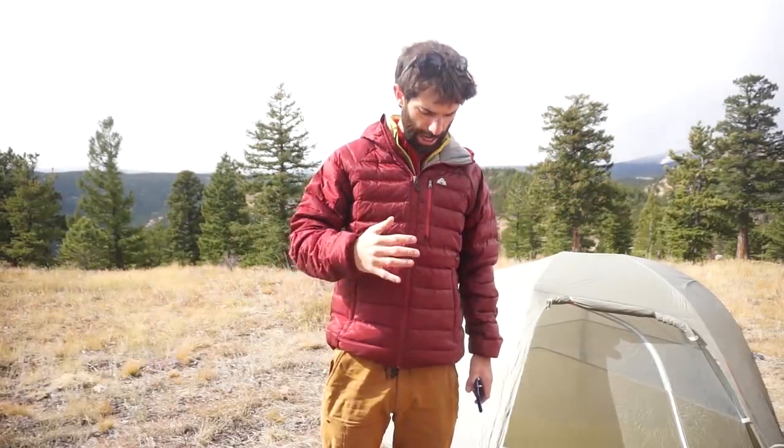Hey guys, it's Ryan with Eastern Mountain Sports and GO East. I'm doing a little camping right now up in the Indian Peaks of Colorado, and taking a close look at the Eastern Mountain Sports Feather Pack Hooded Jacket.